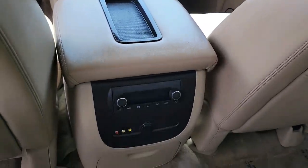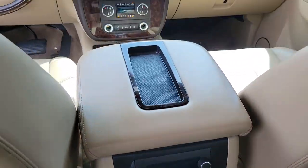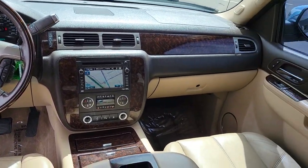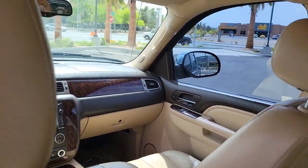Serious strength blends with serene comfort in this modern-spirited Sierra. See for yourself when you take it out for a test drive. Our professional staff looks forward to giving you excellent service.